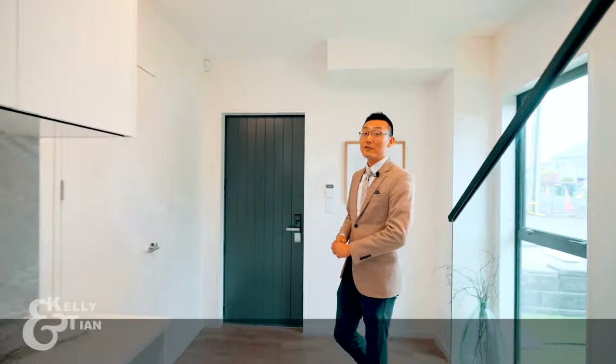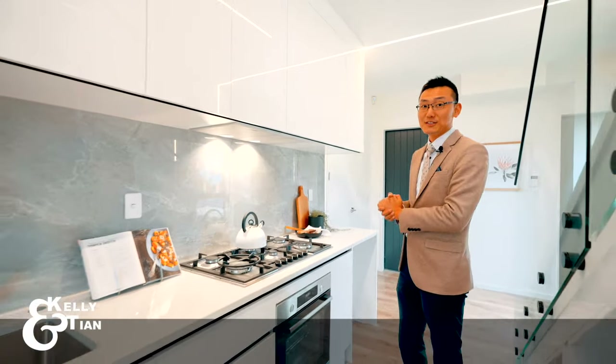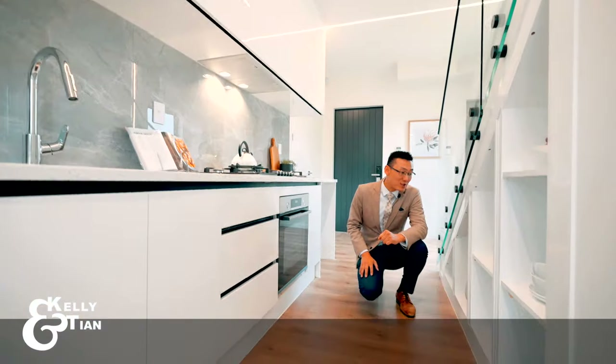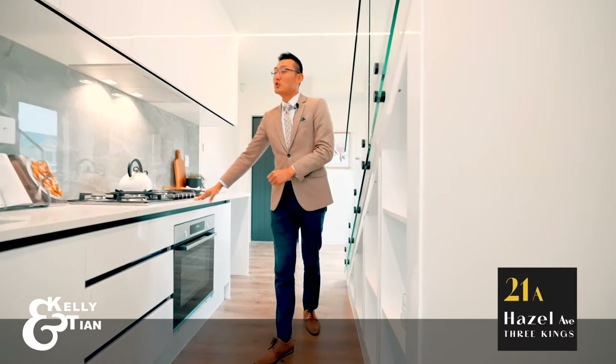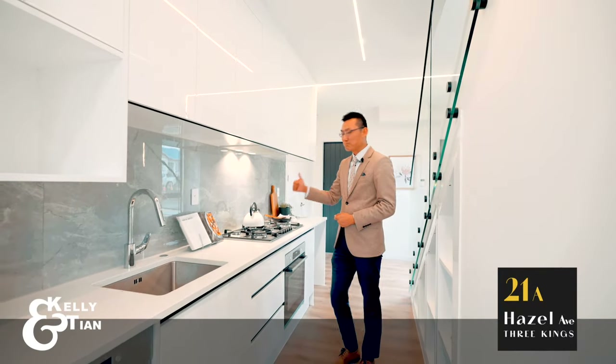An abundance of cabinets and drawers is a smart move with smaller kitchens. Extra storage and even some clever open shelving means there's no need to keep appliances and other items on the bench top, which opens up the space and makes the kitchen visually clean and streamlined.